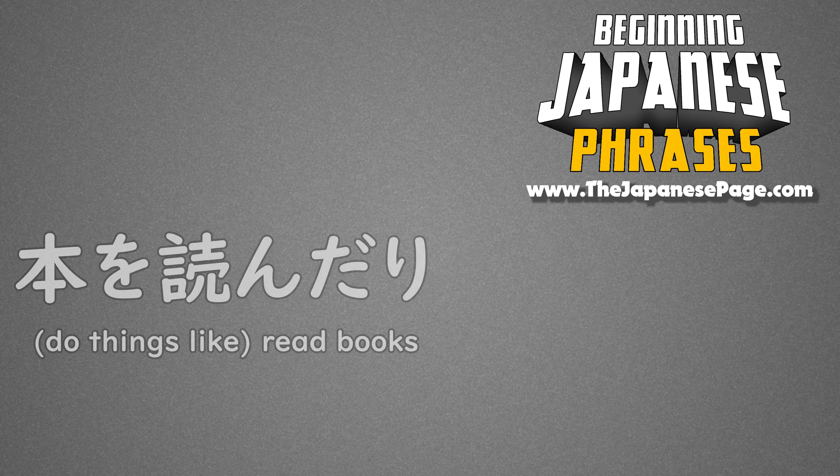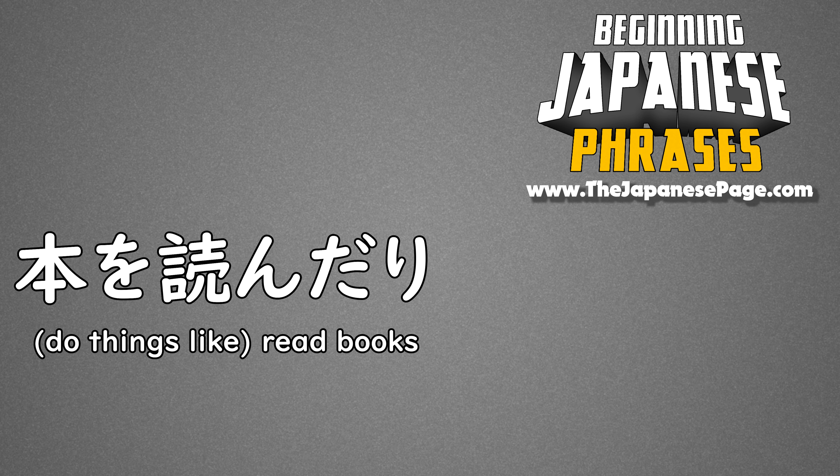This week's word is 本を読んだり, which means to do things like read books. Repeat after the speaker.